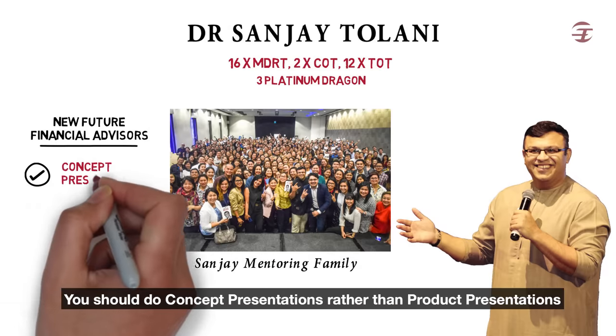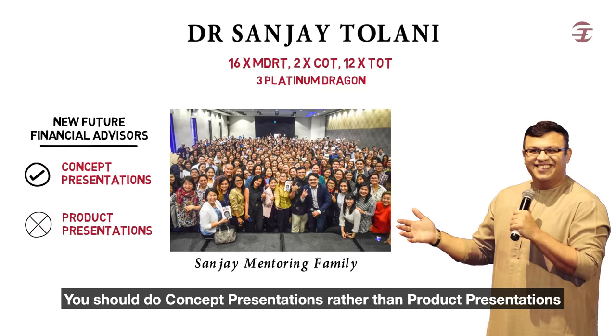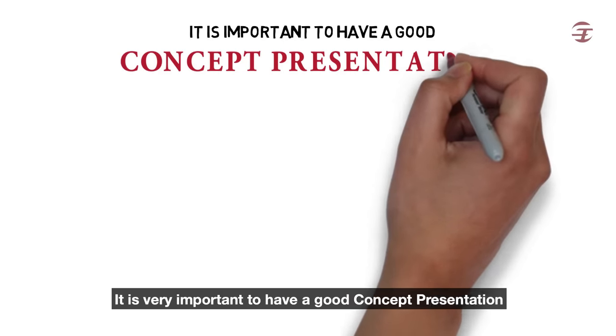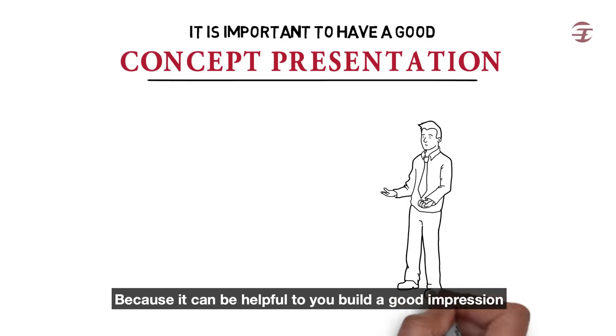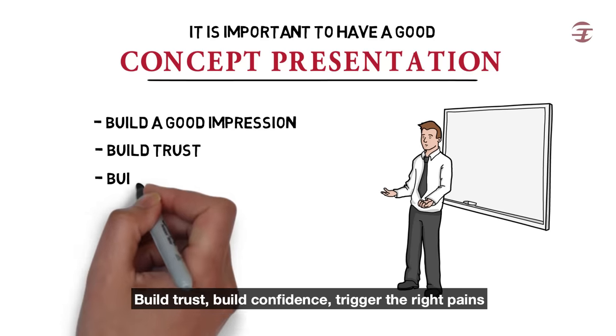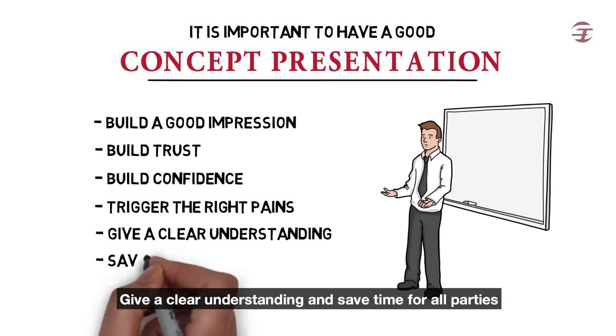Now let me start off by telling you why you should do concept presentations rather than product presentations. It is very important to have a good concept presentation because it can help you build a good impression, build trust, build confidence, trigger the right pains, give a clear understanding, and save time for all parties.